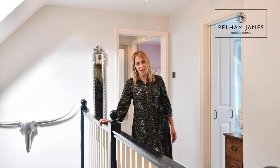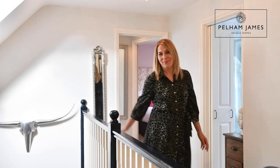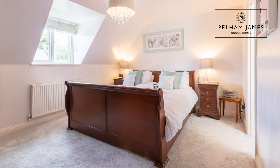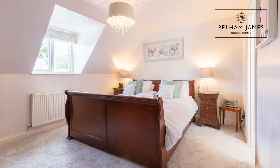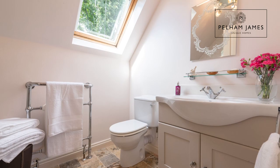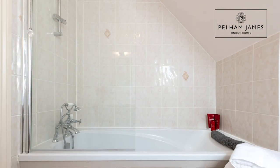But now let me show you the master bedroom. This very pretty master bedroom has a window overlooking the front aspect and a walk-in wardrobe, but there's also a very smart ensuite bathroom with bath and shower over, basin and loo.